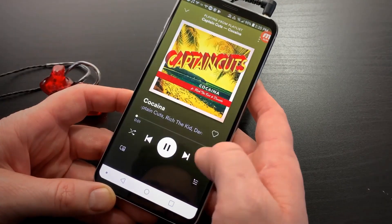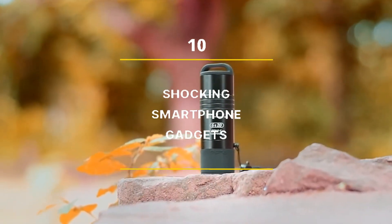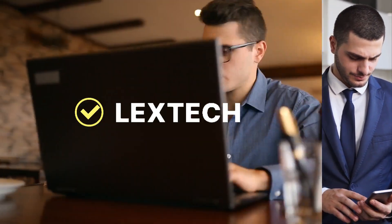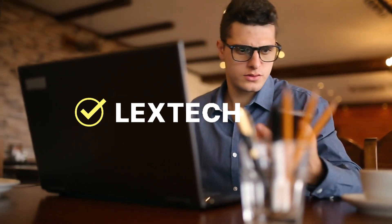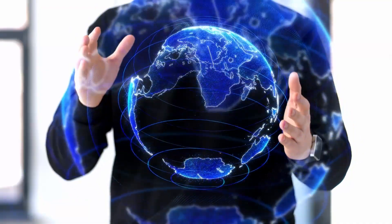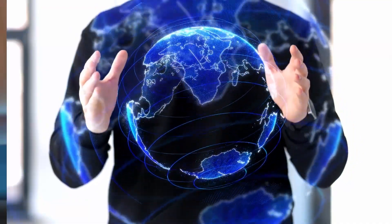Take your smartphone to the next level with these 10 shocking gadgets. Hey there tech junkies and smartphone enthusiasts, welcome to Lextech. Are you ready to leave the mundane world of regular phone accessories and enter the world of the weird and wonderful? We've got just the thing for you.